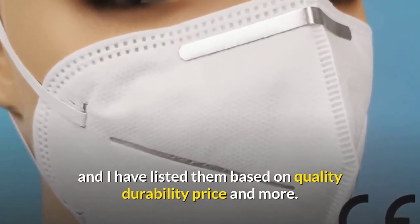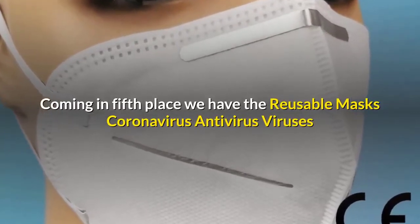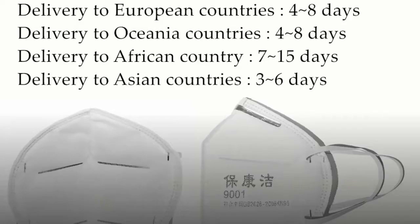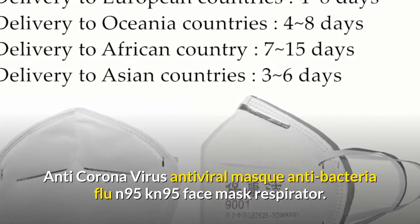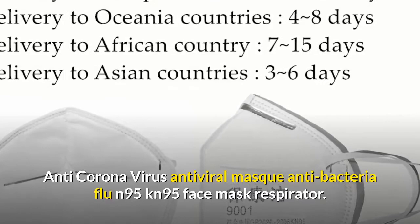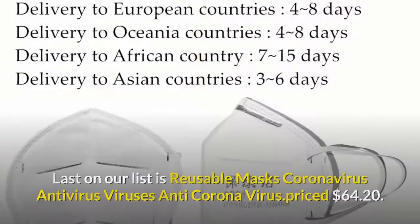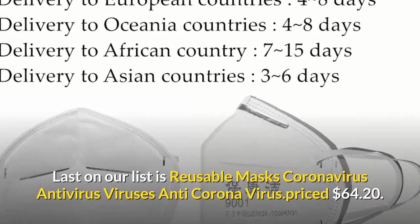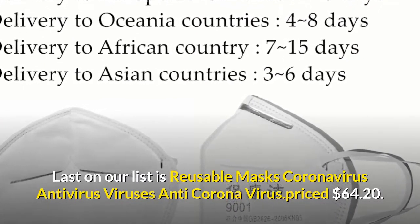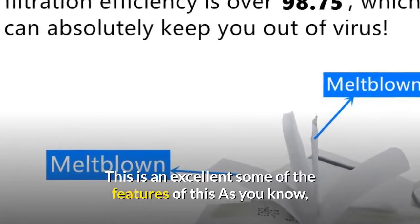Coming in fifth place, we have the reusable masks coronavirus antivirus anti-coronavirus antiviral antibacteria flu KN95 face mask respirator — our pick for the best budget mask on our list. It is priced at $64.20.